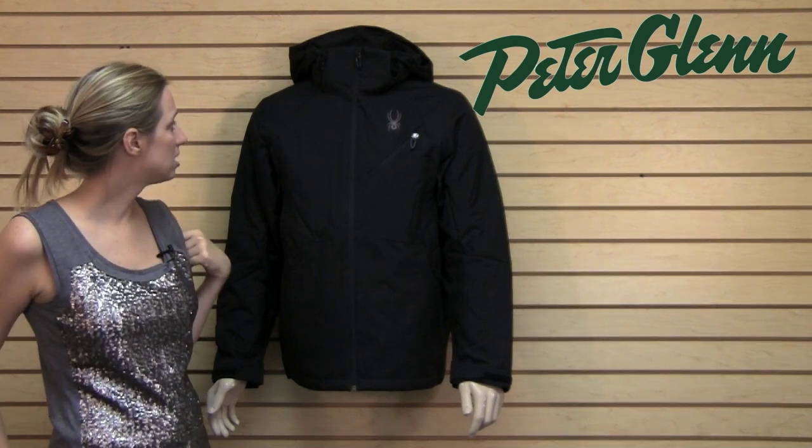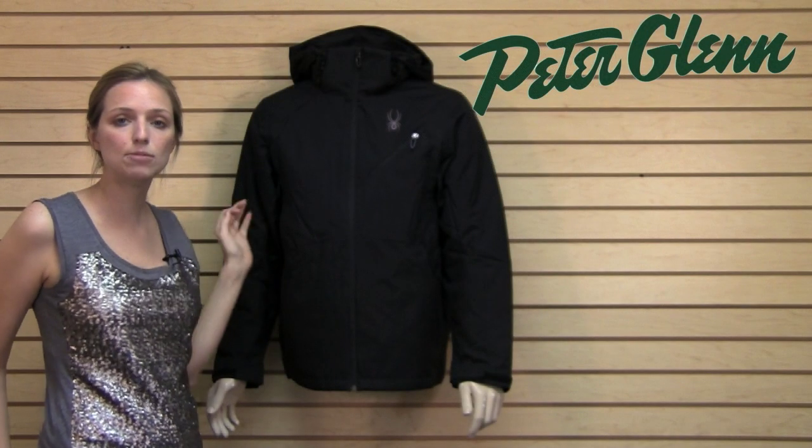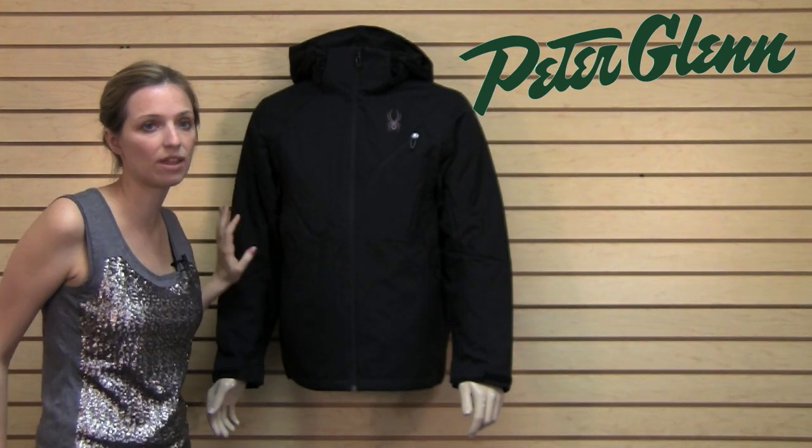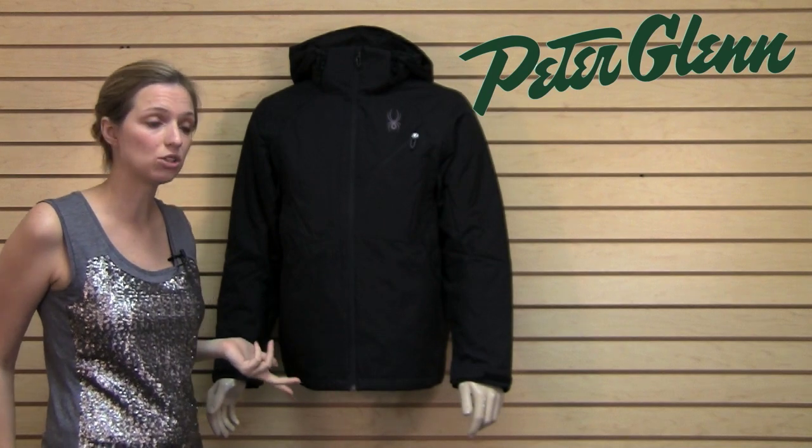This jacket has critical seam tape, which means all of the exposed seams are going to be taped so that precipitation can't get through. Critical seam tape is really great because it keeps you protected where you need to be protected without adding a ton of weight to the jacket, so this jacket is really lightweight and comfortable to wear too.